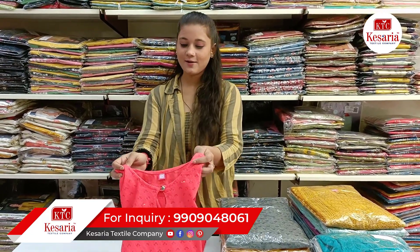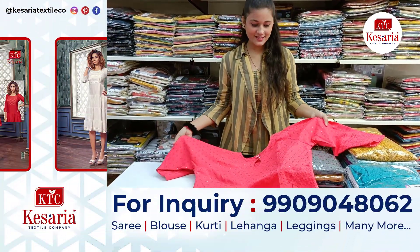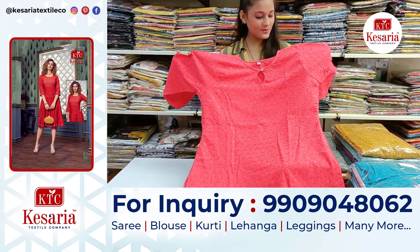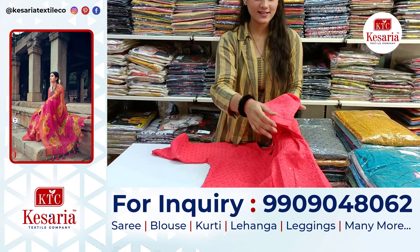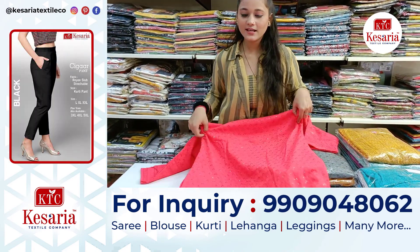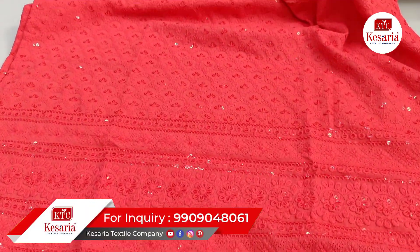As you can see on this Kurti, there is beautiful embroidery work on the front. You can see the fabric, the variety, and the length. The color is very good — you can see it in full length. It is a very unique collection with sequence design. The embroidery work makes it a very classy design, and it is very attractive when worn.